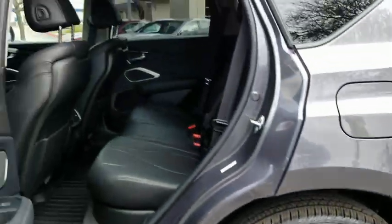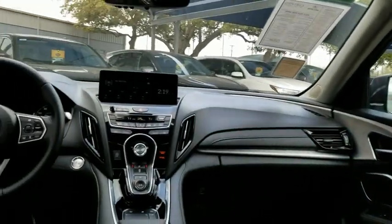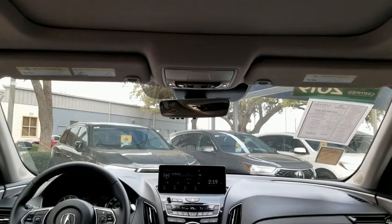Backup camera, keyless entry, power passenger seat, steering wheel audio controls, power liftgate, traction control, stability control, lane departure warning, all-wheel drive, anti-lock braking system.